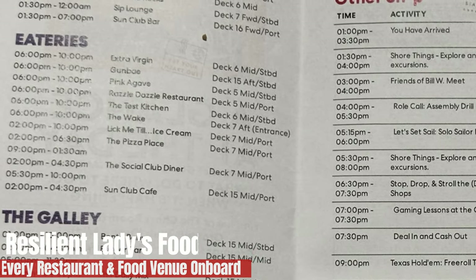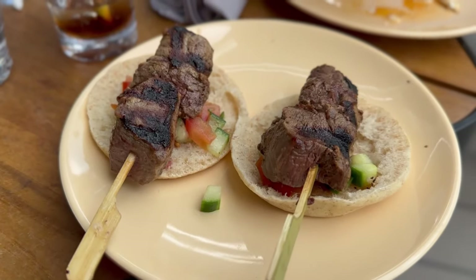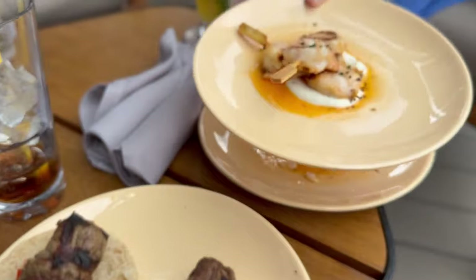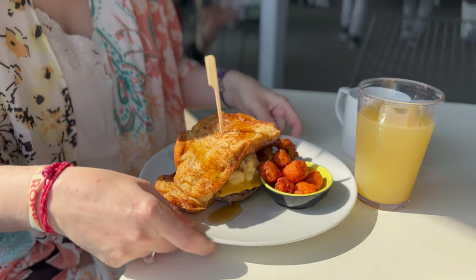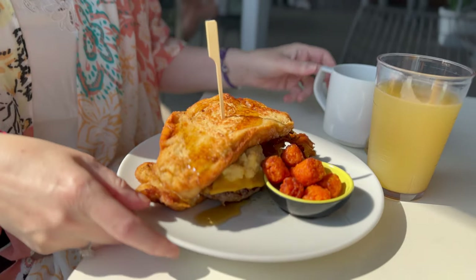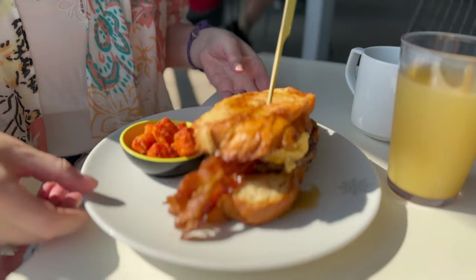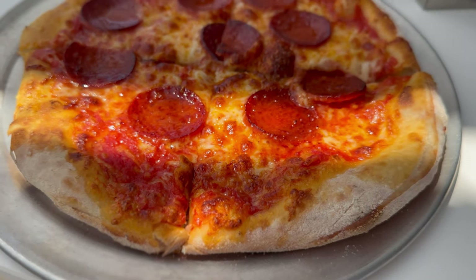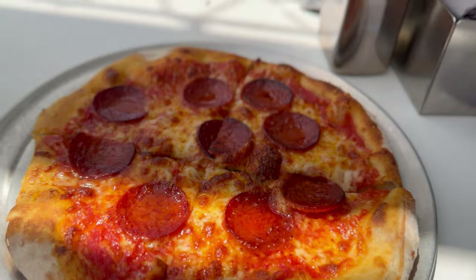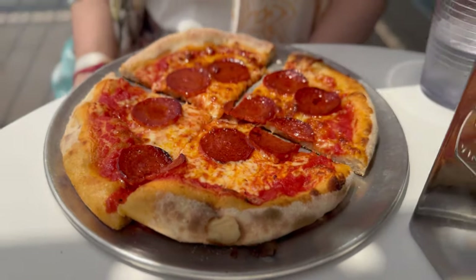It's our food and restaurant review time for Resilient Lady. There are some amazing places to eat on this and we're going to talk through it as we go. You're probably going to hear Lynne go 'oh' quite a lot during this, given that we're recording just before lunch. And I've got wine — perfect combination for a food video.